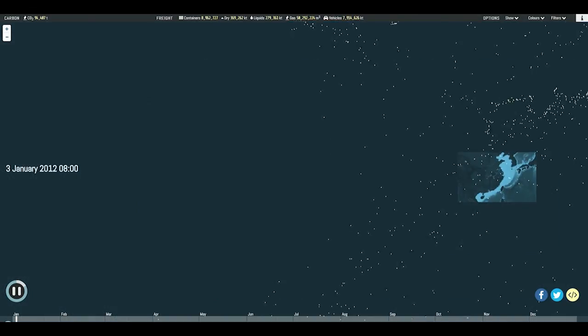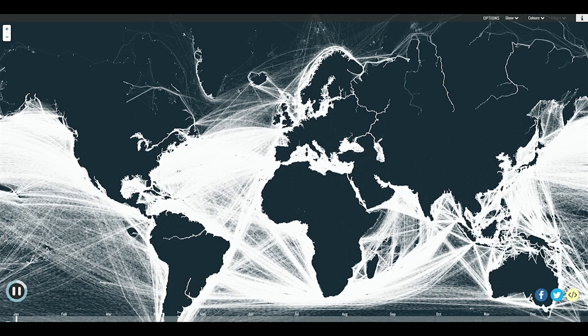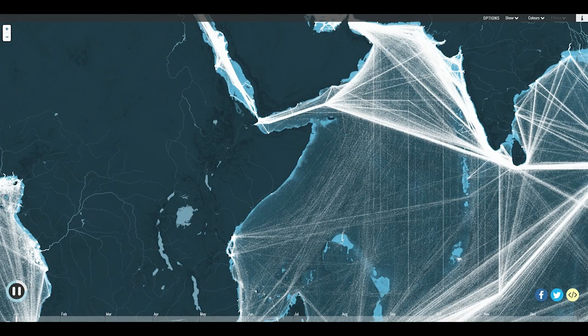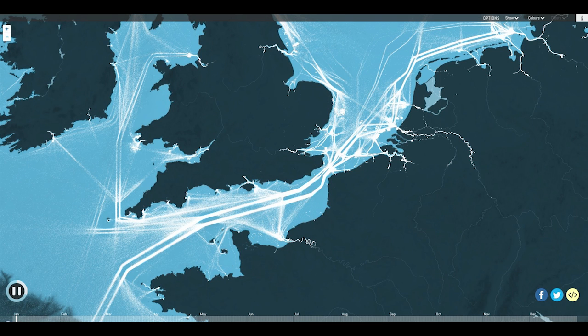Plotting all the raw positions at once shows the extraordinary extent of modern shipping's reach. Even without a background map, the world's coastlines are clearly defined, albeit with plenty of variation, from the buzz of activity in the East China Sea to the relative quiet of Somalia's piracy-afflicted waters. While ships can move freely through the open ocean, routes are predetermined closer to land, and especially in tight straits such as the dual carriageway of the English Channel.